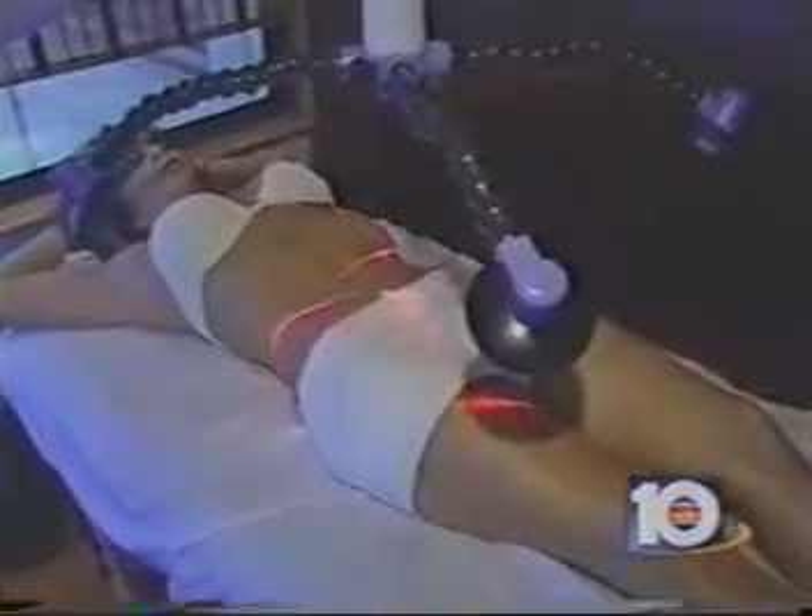Patients simply lie on a table under the device for six 40-minute sessions over a two-week period. Red laser lights scan key areas, but the patient feels nothing. The Zerona is a non-thermal laser, so there's no risk of burning or cutting.